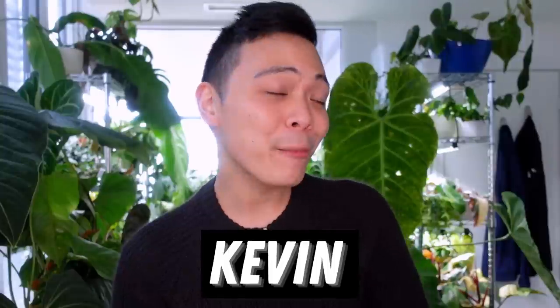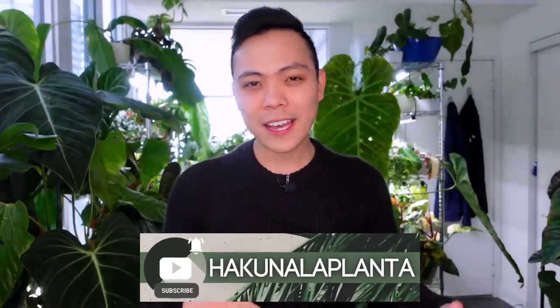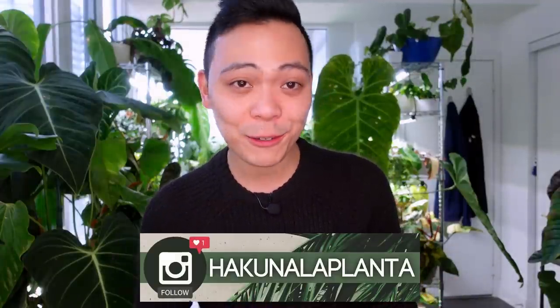Hey guys, welcome back to my channel Hakuna La Planta. My name is Kevin and today I'm going to show you some plant updates. Recently I was looking through my photo gallery back a year, roughly between January to May 2021, and I came across a few pictures that were kind of unrecognizable because they look so different now. I thought I would show you five plants that have just grown so much in the past year.